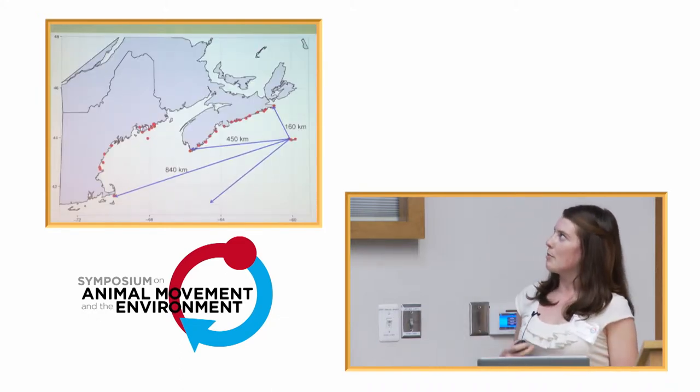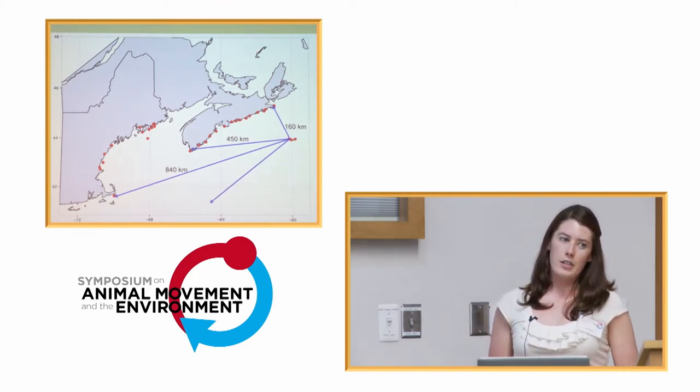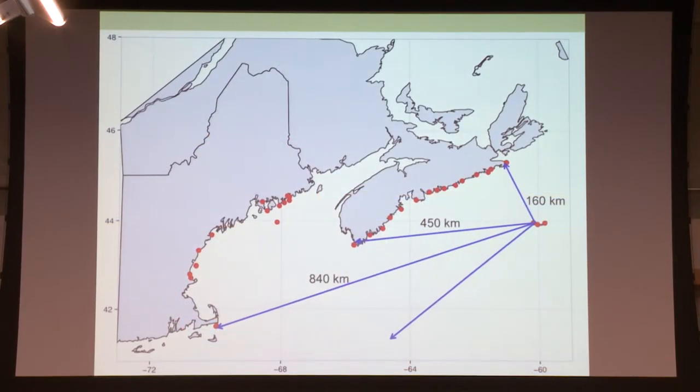Once they leave the island, they have a couple of route options. Overwater flight is inherently risky for small passerines. The shortest overwater distance brings them to Canso, Nova Scotia — about a 160-kilometer flight. Alternatively, they could fly farther south; it's a longer flight, but they'd still hit Nova Scotia at about 450 kilometers. Or they could skip Nova Scotia entirely and fly straight down to the Cape Cod area, crossing the Gulf of Maine, or go directly to their wintering grounds. We know from observations that a lot of birds do appear in Nova Scotia, so we were predicting that they would try to land there first.